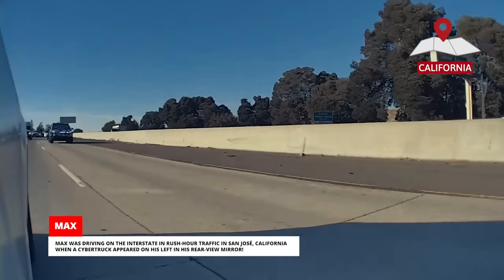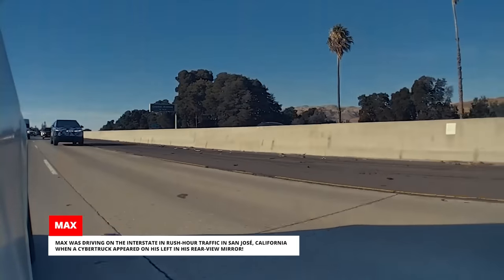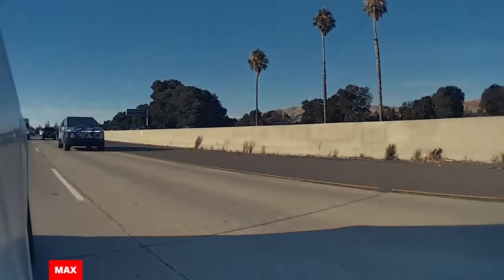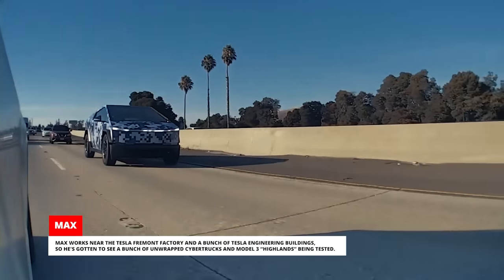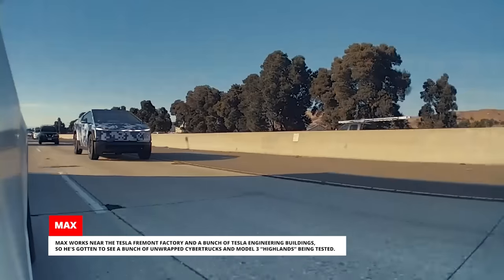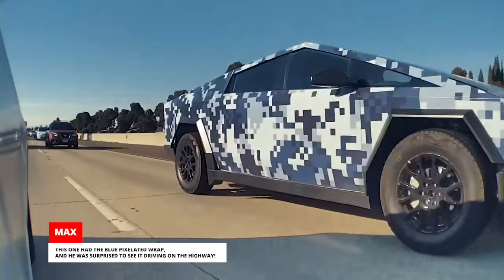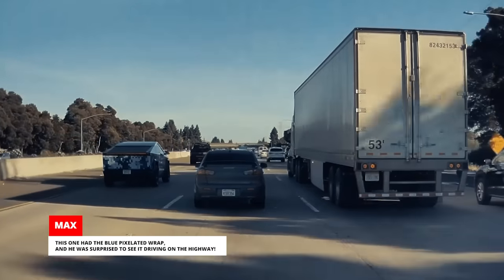Max was driving on the interstate in rush hour traffic in San Jose, California when a Cybertruck appeared on his left in his rearview mirror. Max works near the Tesla Fremont factory and a bunch of Tesla engineering buildings, so he's gotten to see a bunch of unwrapped Cybertrucks and Model 3 Highlands being tested. This one had the blue pixelated wrap and he was surprised to see it driving on the highway.